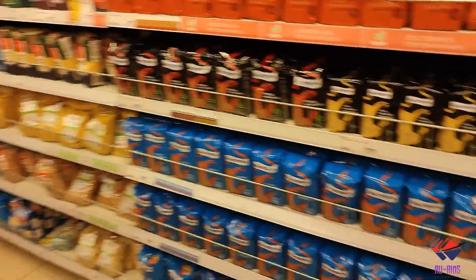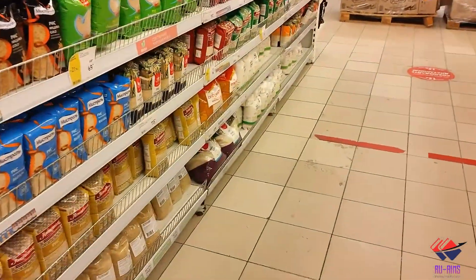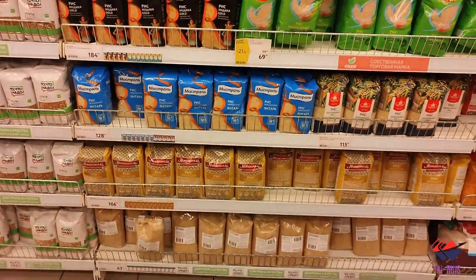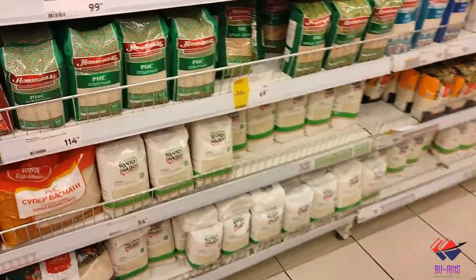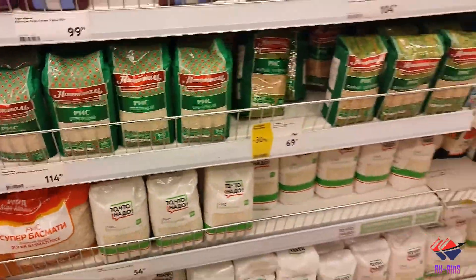You can get red chili powder very easily here. Rice is available at a good price — it starts from around 54 rubles per kg right now. The quality really varies with price, as you can see.